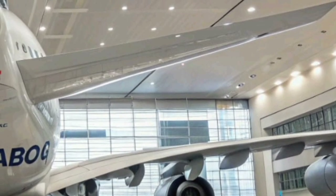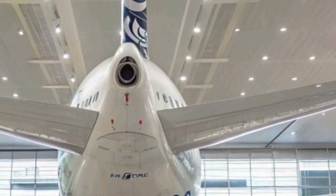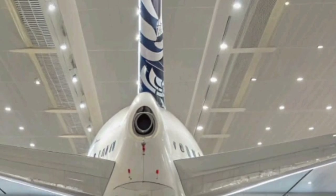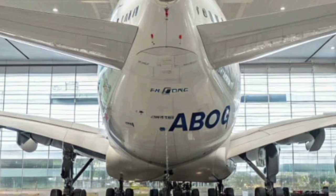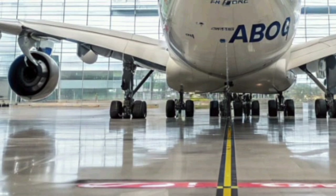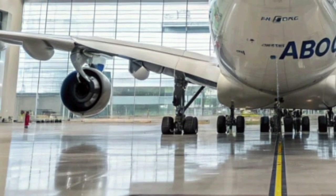The Airbus A380 of 2026 stands as a masterpiece that combines cutting-edge technology, environmental responsibility, and human-centered design. It proves that even in an age of smaller, more efficient aircraft, there is still room for grandeur and luxury in the skies. With its blend of performance, comfort, and sustainability, the 2026 A380 isn't just an airplane — it's a vision of the future of global air travel.